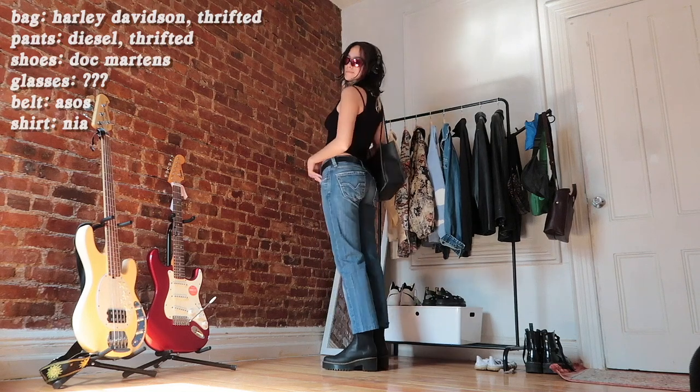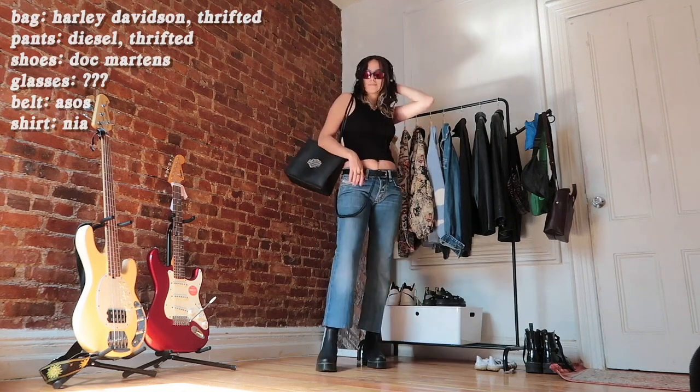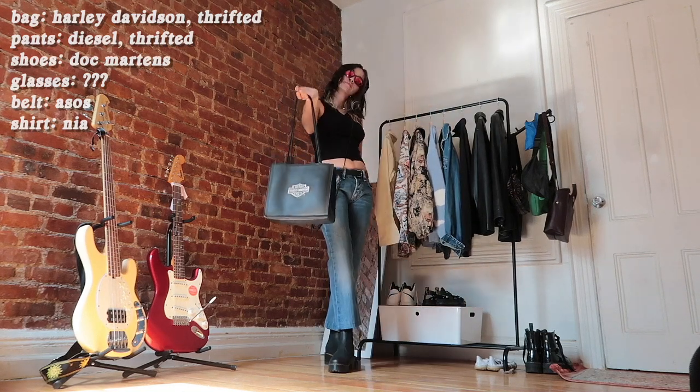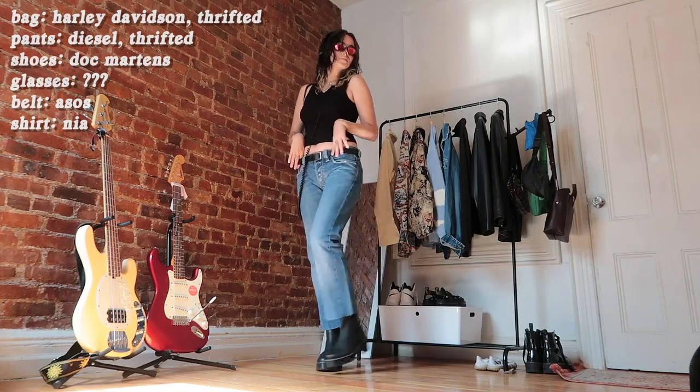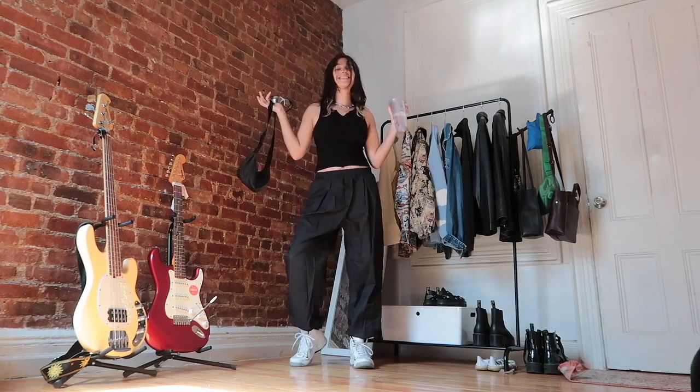I love this trend because these glasses are just inherently andro — the shape for men and women is exactly the same. I also want to give a shout out to my Sony headphones. I really like how headphones have been coming up as an accessory; I've been wearing these ones for years and you're going to see them in a couple of these outfits.